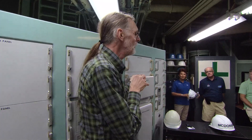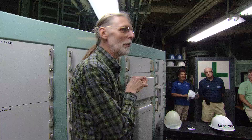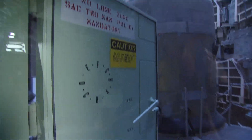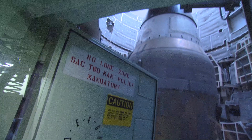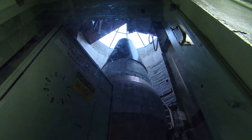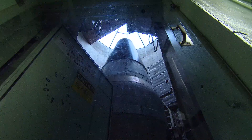So before floppy disks, before cassette tapes, before punch cards, there was this stuff — state-of-the-art back in 1960. Nowhere else in the world can visitors get this close to an intercontinental ballistic missile that's still pretty much where it was, how it was during the Cold War.